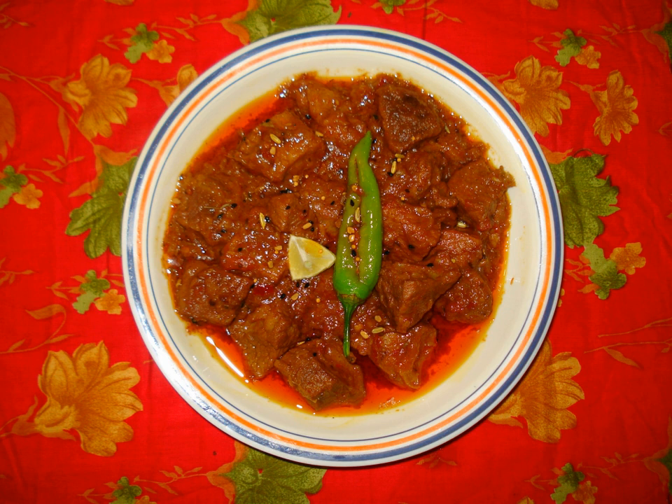Pakistani pickles are prepared using a variety of vegetables, unripe mangoes, and spices in oil. Shikarpuri achar and Hyderabadhi achar are commonly eaten in Sindh, other parts of Pakistan and abroad.